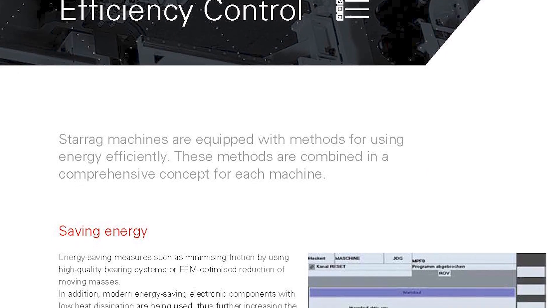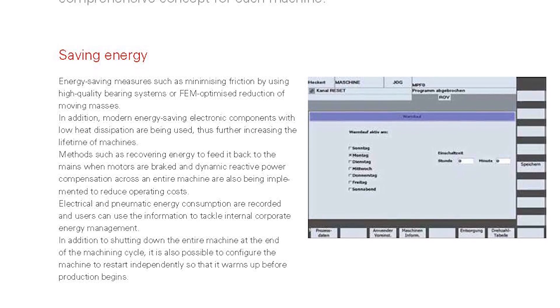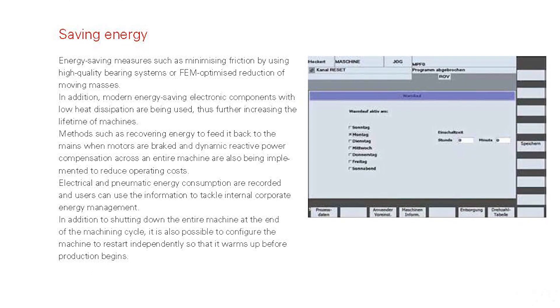In a global market where lower carbon footprints are increasingly important, Starag has been offering energy-saving functions as standard on many machining centers for over ten years. What we call Efficiency Control includes a number of different measures: reduction in friction due to high-quality drive elements, energy recovery systems similar to KERS on a Formula One car — capturing energy as the spindle decelerates — and only pumping coolant when required rather than continuously as on older machines.